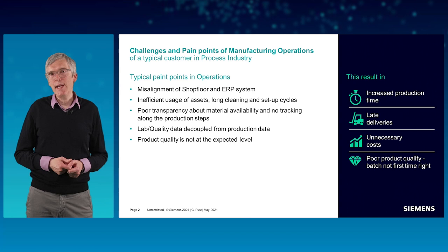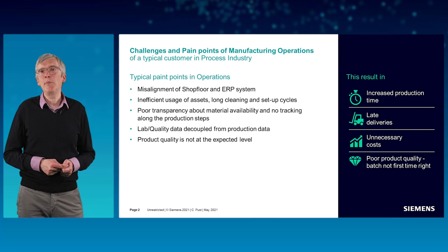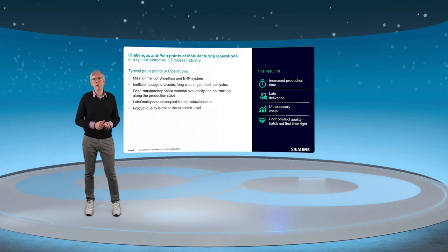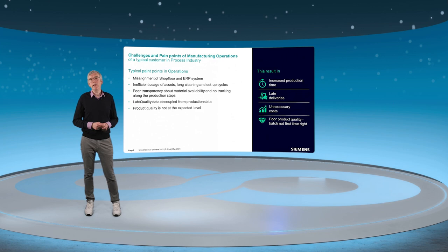Further pain points include long cleaning and setup cycles, lab quality data being decoupled from production data, product quality not at the expected level, and poor transparency about material availability with no tracking along the production steps.